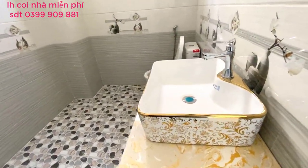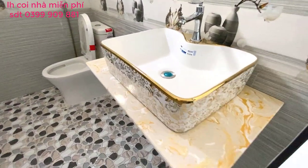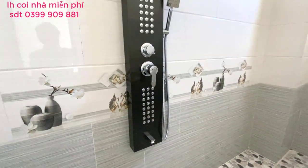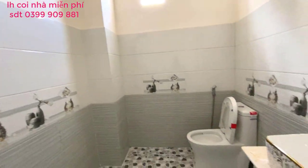Trong nhà vệ sinh có một bồn rửa mặt, bồn cầu, và vòi tắm sen. Sen thuyền màu sắc và thiết kế rất sang trọng và hiện đại.